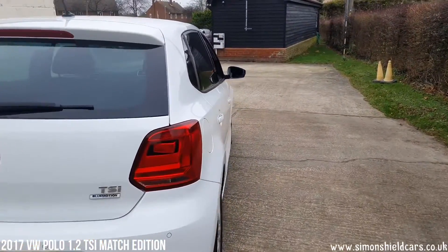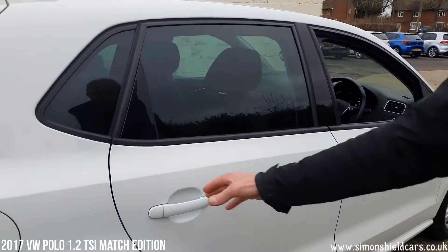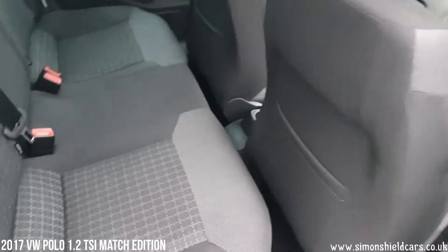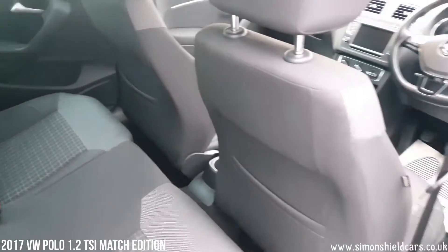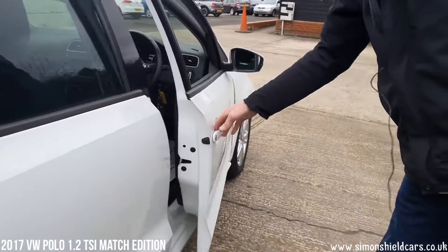Looking down this side, it's all in lovely condition as you'd expect with this mileage. To the interior — we've got the anthracite grey interior.